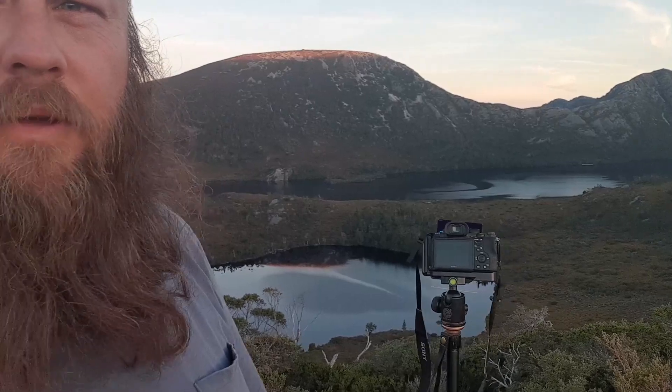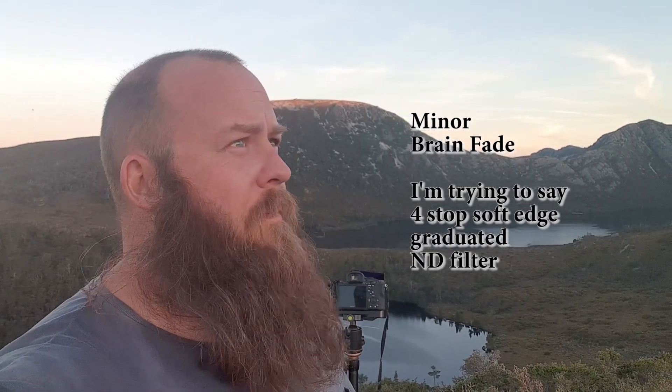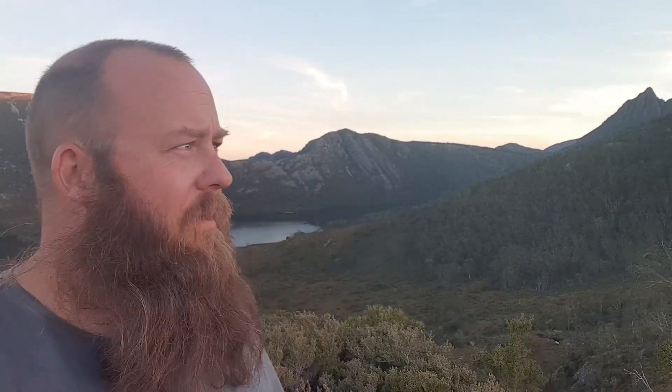I've got the camera set up with the 4-stop ND soft grad, and hopefully that'll help control the brightness of the sky and bring out the shadow in the lake. It's a bit breezy and a hell of a hike to get up here because of those stupid rules where they don't let you into the park with a private vehicle until after 7:30pm. But we're here — we're going to see what we can get.